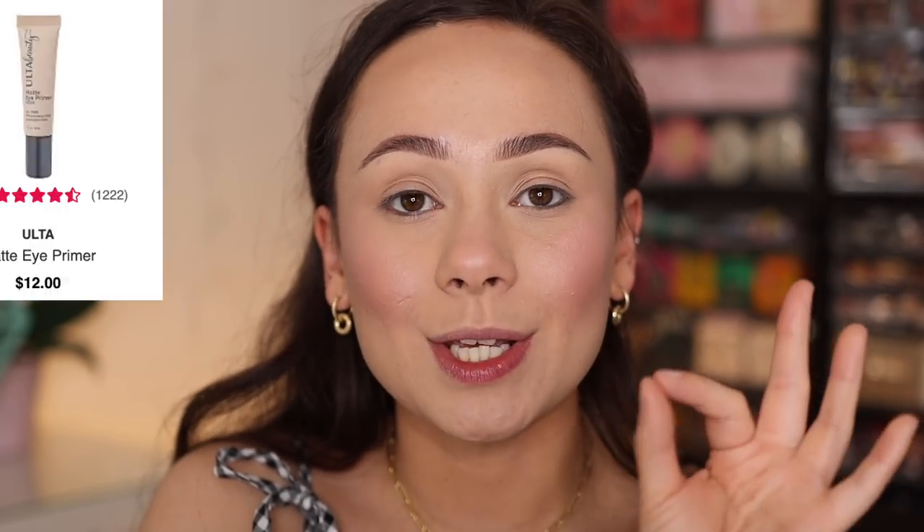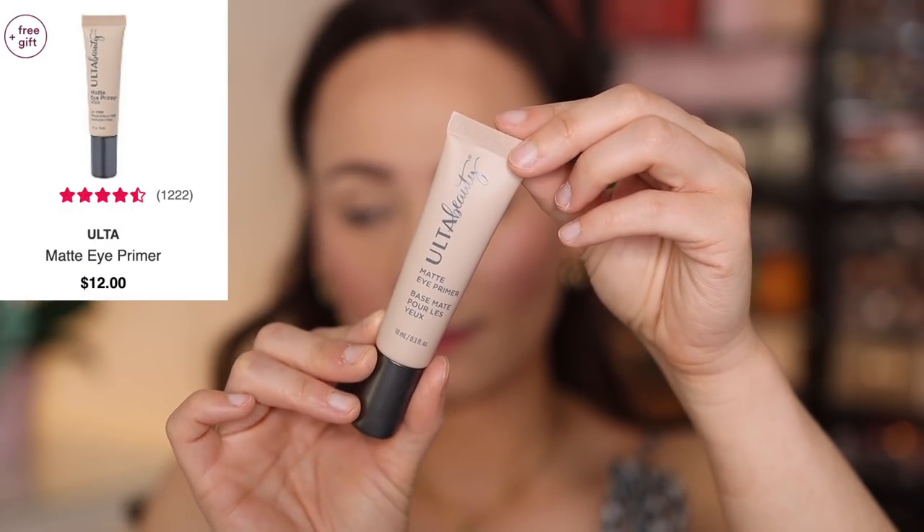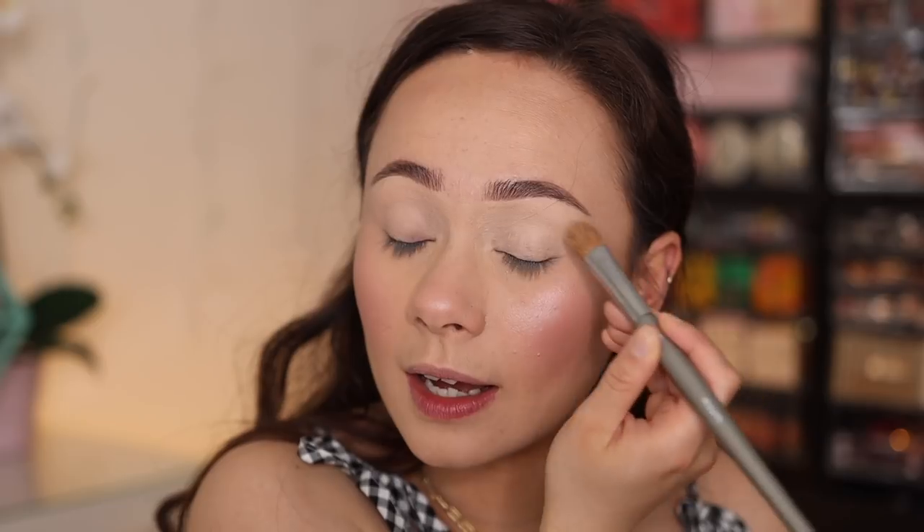Alright, let's move to the good stuff — we're gonna get into the eyes now. Really surprised by this, but the number one best-selling eye primer was the Ulta Beauty Matte Eye Primer. I needed to get acquainted with a good affordable eye primer since I normally only use the Too Faced Shadow Insurance, so I'm excited about this. You see it provides just a little bit of coverage, blending out nice and easy over the eyelid. Seems good.